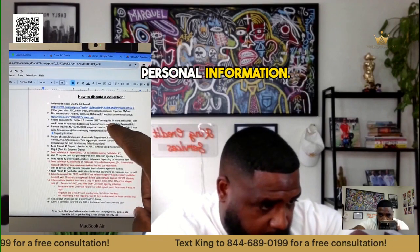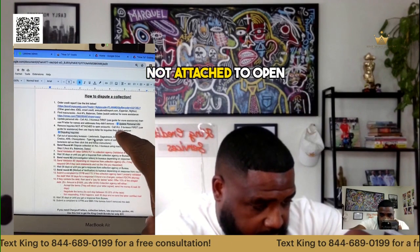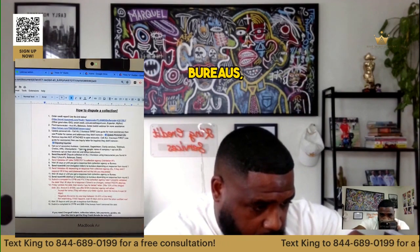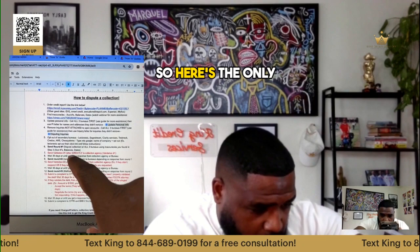Next, update personal information — if you don't know how to do that, I got a guide for you right there. Remove inquiries not attached to open accounts — if you don't know how to do that, I got a guide for you right there. Okay, opt out of secondary bureaus, and then I give you the process right here.